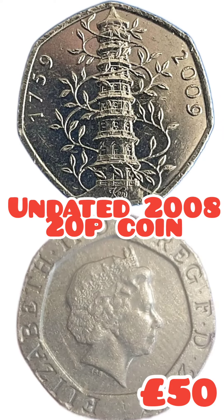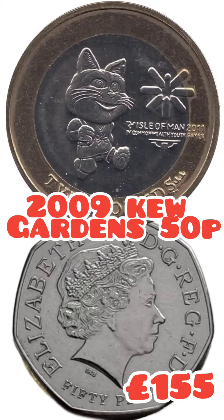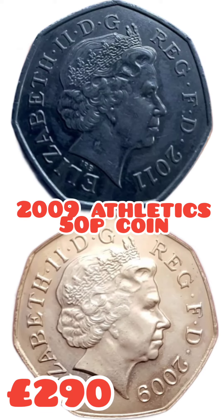The undated 2008 20p is at £50, and the rarest 50p — £155 for the Kew Gardens. £250 on the Tosha Cat, and £290 for the Blue Peter Athletics 50p.